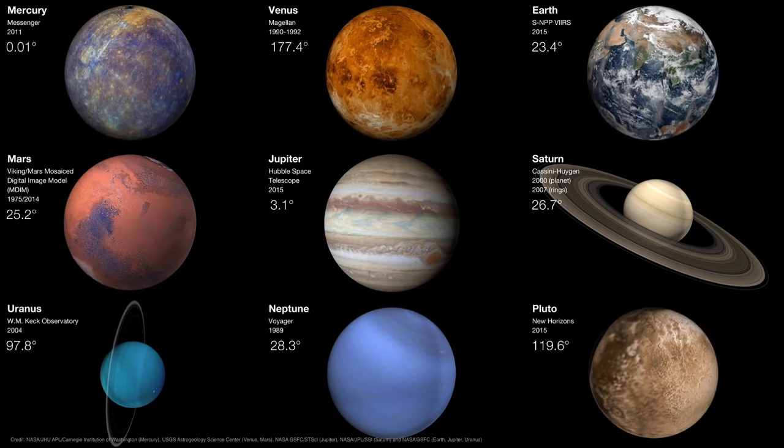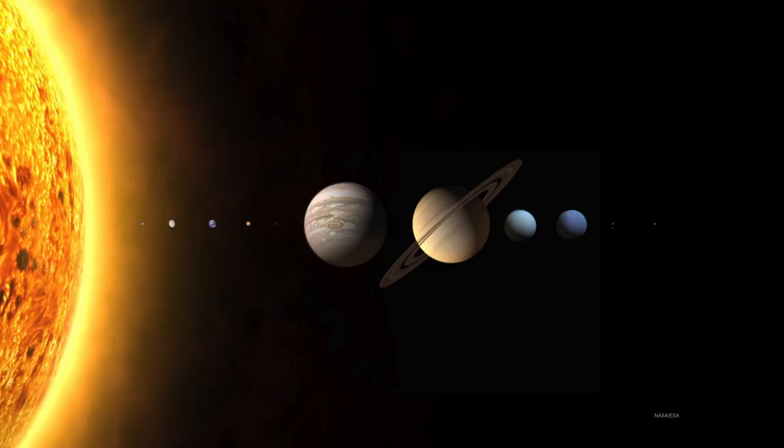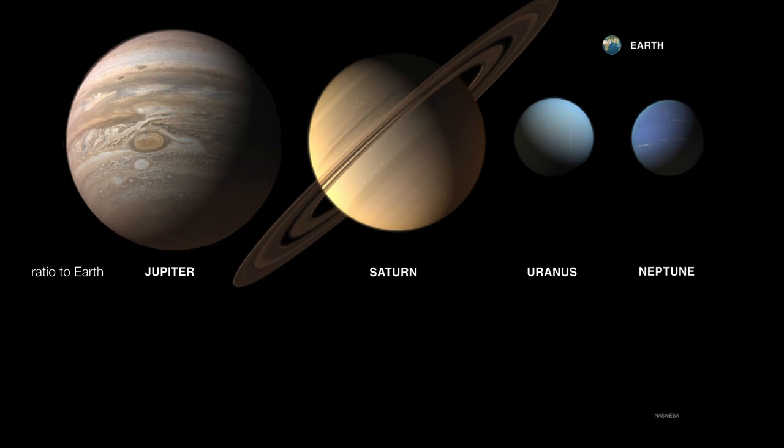So let's start with the giant planets. They're all more massive than Earth — not only are they larger, but they are simply more massive; there's more planet there. Jupiter is nearly 318 times the mass of Earth, and Uranus is a relatively puny 14 times the mass of Earth.